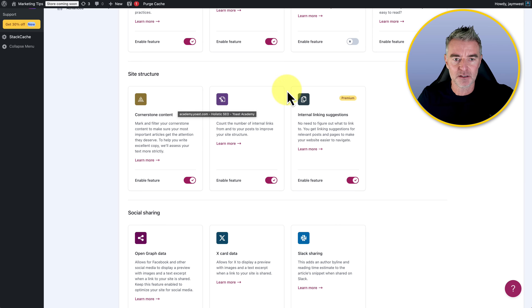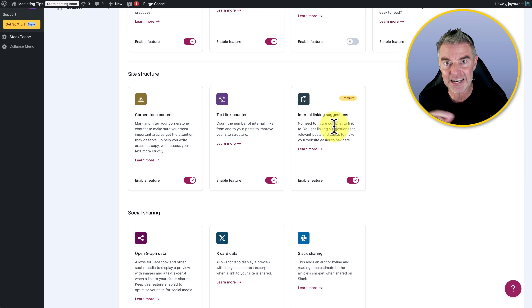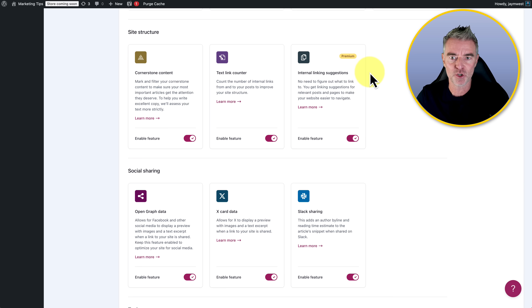Then we've got the more technical things, like cornerstone content — this is the content that you want to have the most attention on. Text link counter shows the number of internal links, and then there are internal linking suggestions. When you write a blog post, it's always very good to link to another relevant post. The internal linking suggestions will figure out what would be best to link to from a given post and then make that suggestion to you — and that's a premium feature.